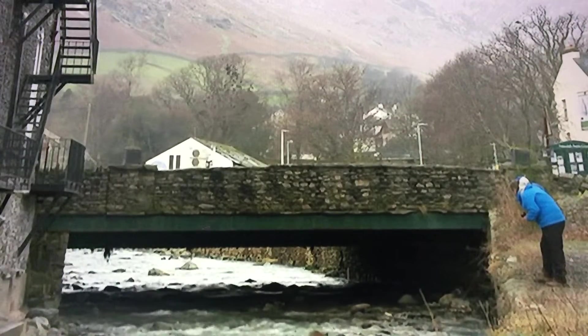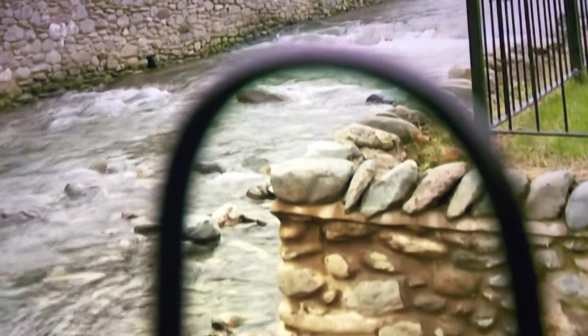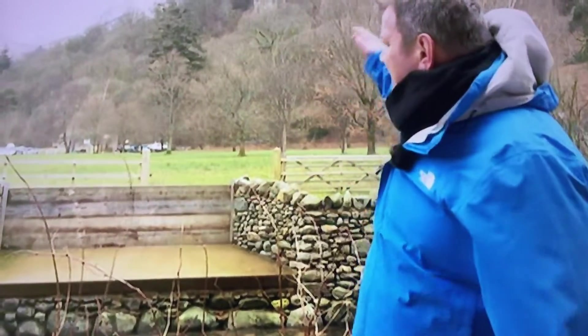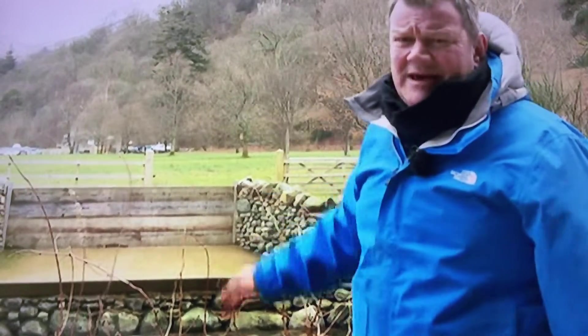This community set up a flood group after Storm Desmond. They're always working on something to make sure they're ready for heavy rain. When the beck level gets to a certain height we can take those stop logs out and let the water out, and that reduces the beck level — and that's exactly what we did at the weekend.